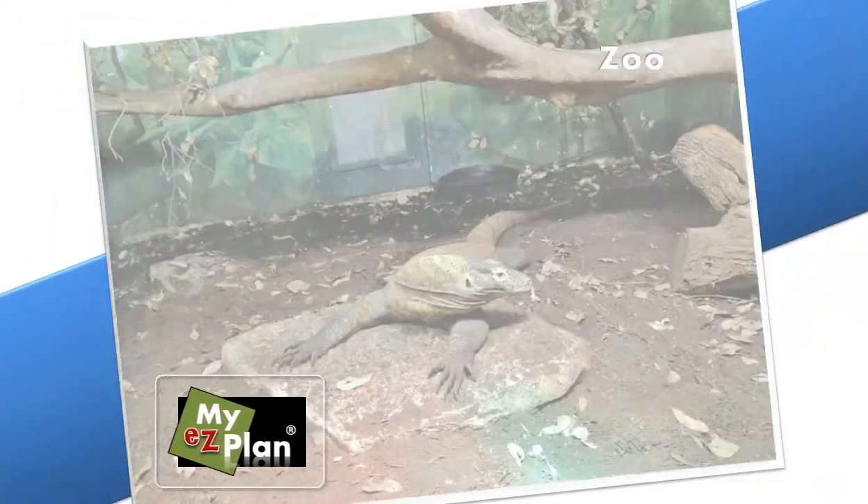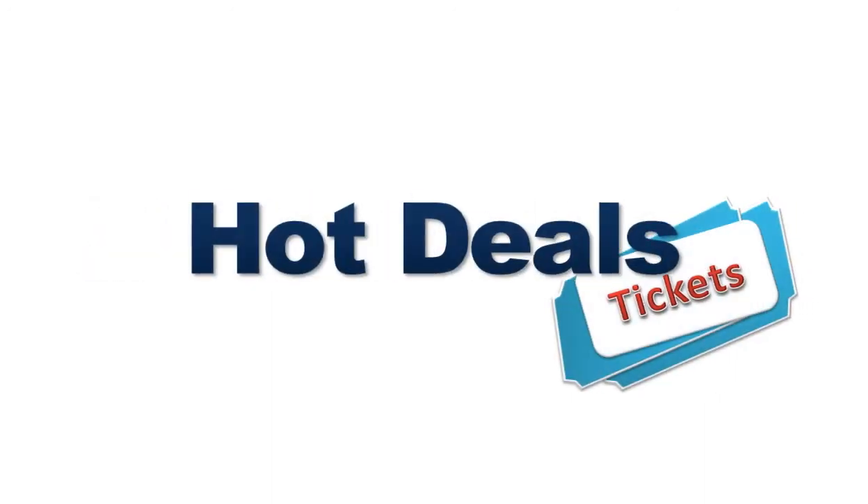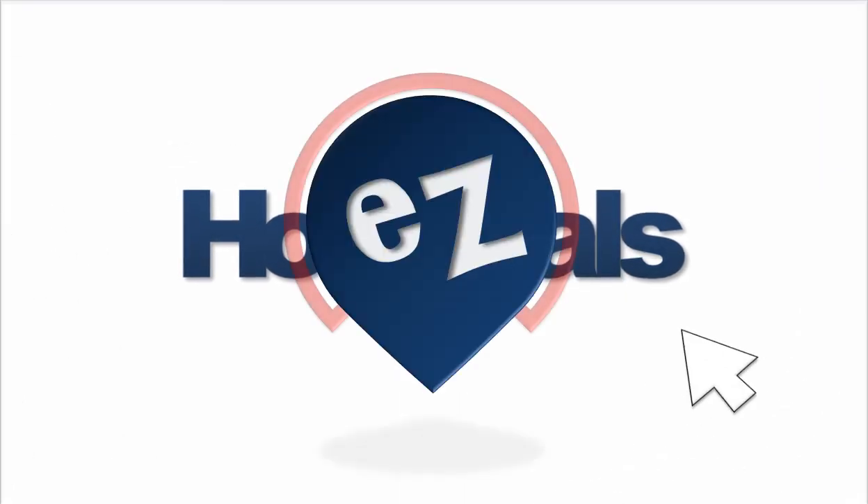With myeasyplan.com, you'll find general information, pictures, video clips, audio tours, reviews, and even better, you can buy discount tickets for the places that you really want.